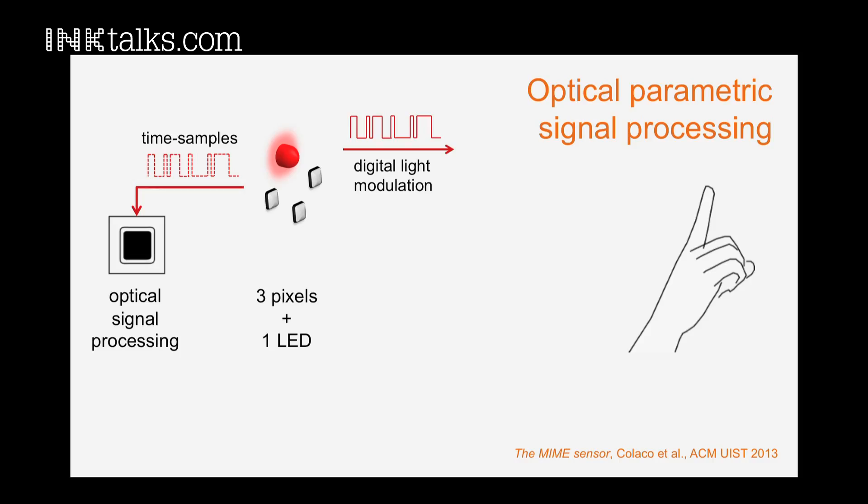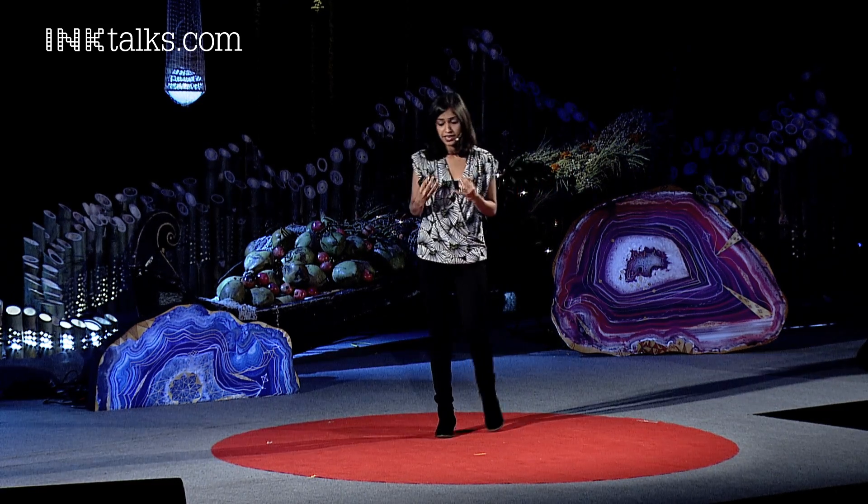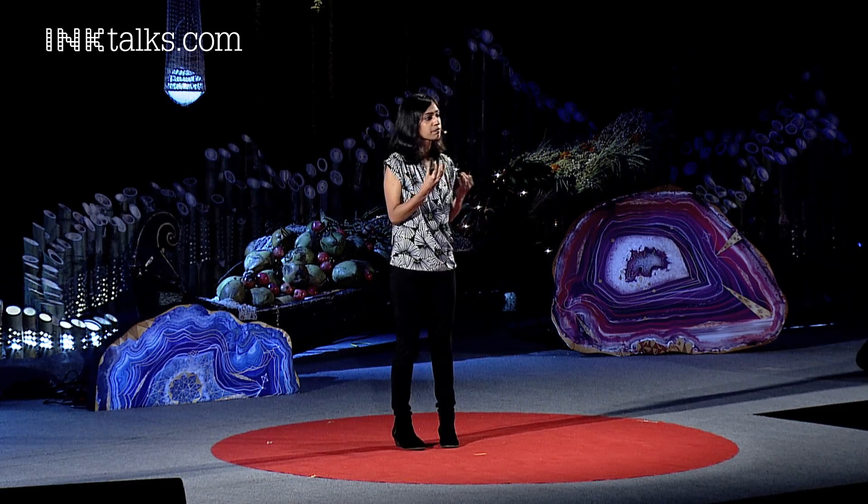This seemingly very simple configuration took some key insights to actually get working. My work is primarily very interdisciplinary, and I borrowed insights from the field of information theory, which attempts to look at the intersection of signals, sensors, and information. To summarize the math in one line: we're acquiring high-frequency information that captures information of interest using very low bandwidth components like LEDs and photodiodes.